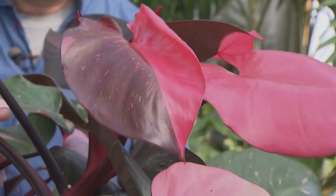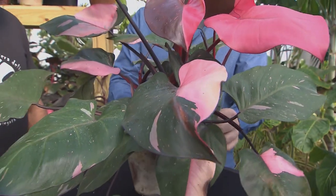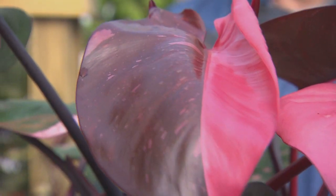If I had to pick just one houseplant that was easy to grow and nicely colorful, this might be the one. Definitely. Philodendron Pink Princess is very colorful with the pink variegation. It's very random, very pretty, easy to grow.